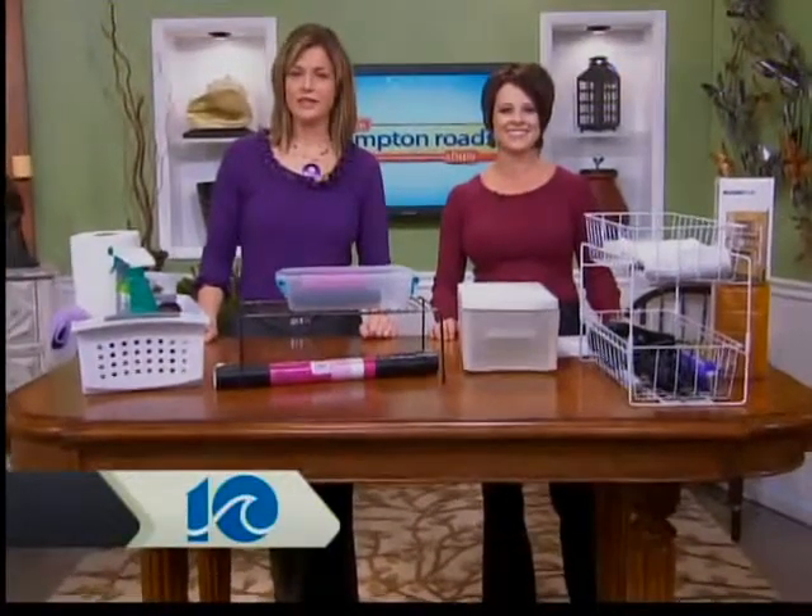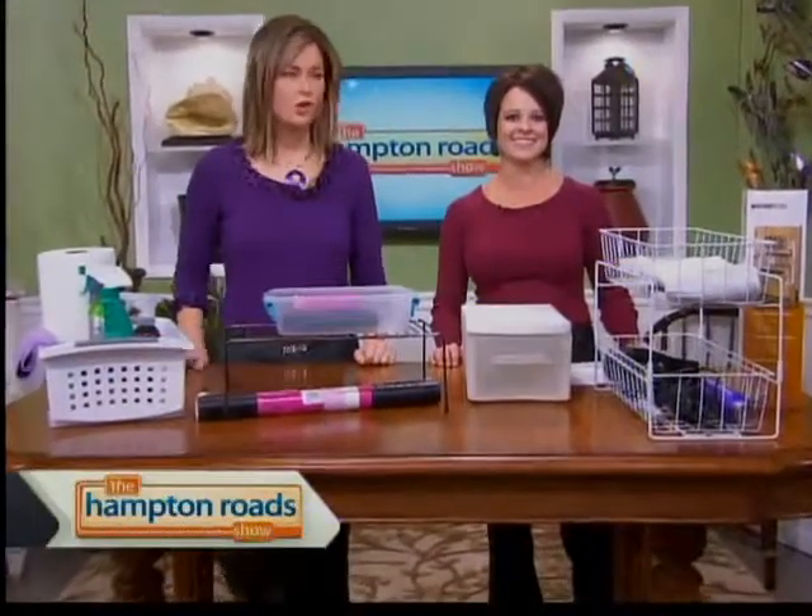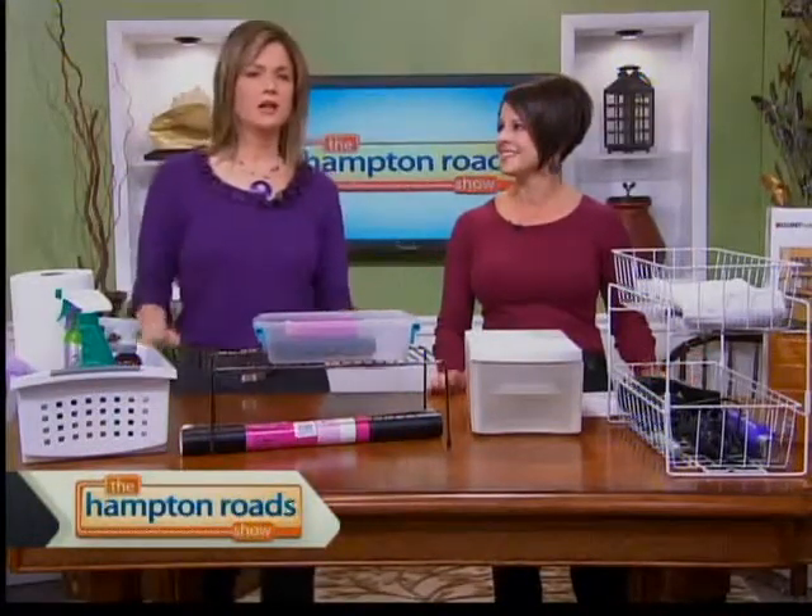Getting organized is one thing Amy Volk with Simplified Living can always help us with, and there's always a different space to talk about today. You've been coming on the show for so long, you just kind of wonder when is Amy going to run out of projects to talk about? And the answer is never. Today we're talking about getting under the kitchen sink, the bathroom sink.